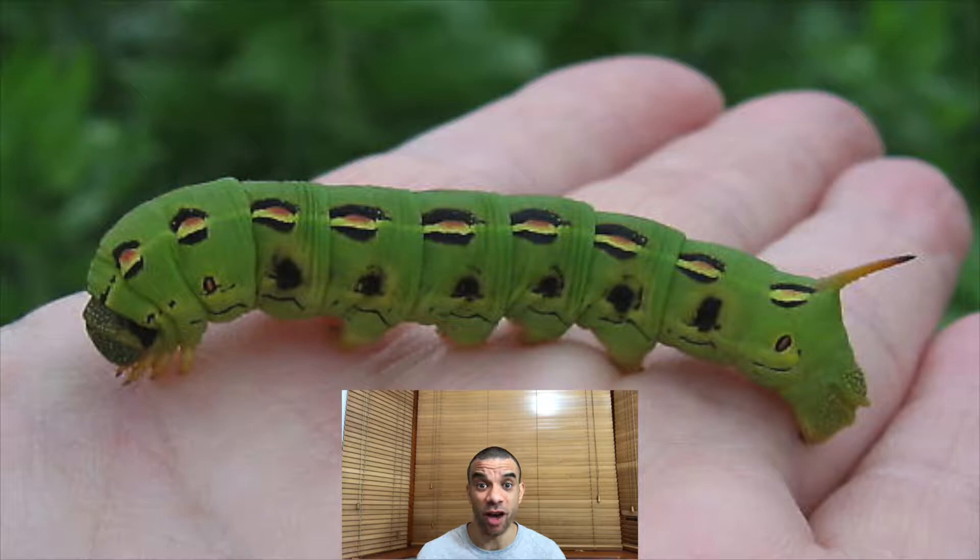They then tracked the caterpillars' growth, development, and choice of plant. The leaf miners couldn't really care less if the plant had sand on it or not. But 80% of the white-lined sphinx caterpillars preferred the plants that didn't have any sand on them, which is understandable — no one wants to eat sand. If the white-lined sphinx caterpillars ate the sand-covered plant, their growth would be stunted, they would mature at a much slower rate, and when dissected, they found loads and loads of sand particles in their gut.